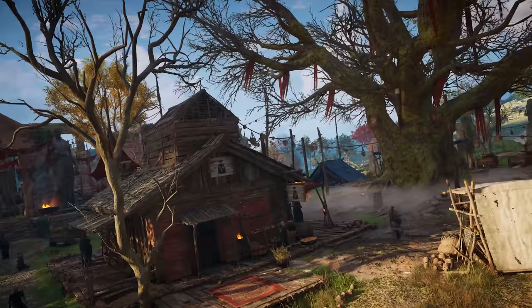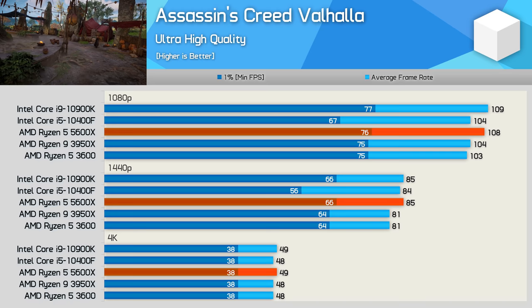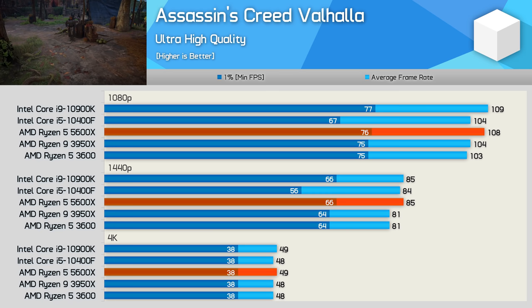Assassin's Creed Valhalla saw very similar performance across all tested CPUs. The 1% low performance was slightly lower with the 10400F, while the 5600X basically matched the 10900K.